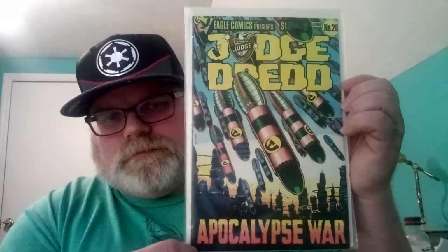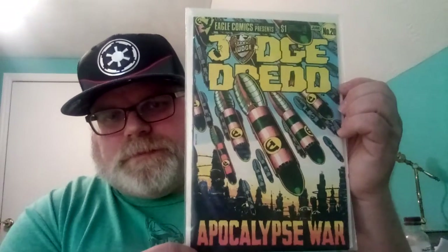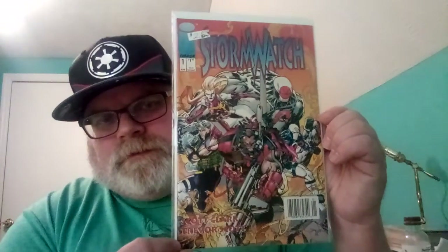Judge Dredd from Eagle Comics with a boiling cover — paid a couple dollars for this too. Then I bought Stormwatch number one because it's a newsstand edition. I got this one for like a dollar — it's a newsstand one, in pretty good shape.